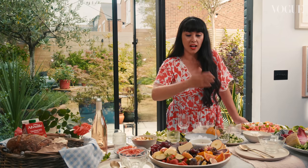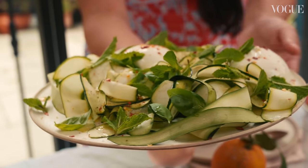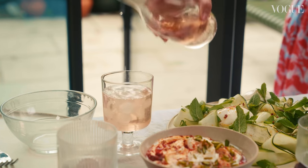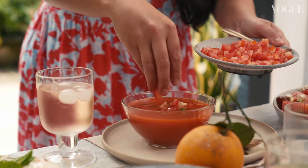We have got a gorgeous fruity platter with blood oranges, apples, and strawberries. We've got this beautiful burrata courgette ribbon salad, all beautifully complementing our gorgeous chilled Alvarez Gazpacho.